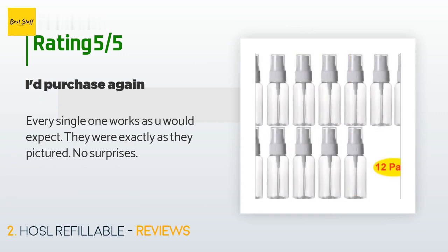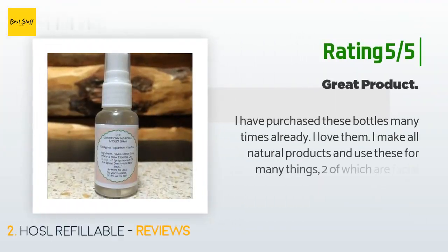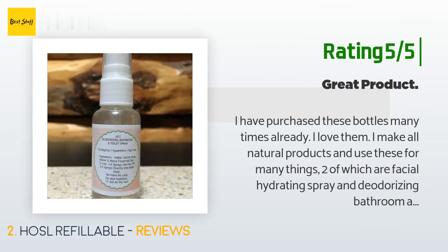This product is rated 4.6 stars from 262 customer reviews. A customer said: 'Every single one works as you would expect. They were exactly as pictured — no surprises.' Another happy customer said: 'I have purchased these bottles many times already. I love them. I make all-natural products and use these for many things, two of which are facial hydrating spray and deodorizing bathroom and toilet spray, comparable to Poo-Pourri.'